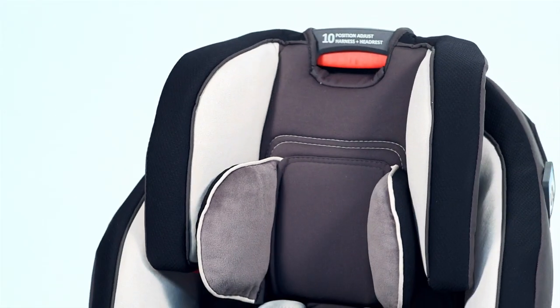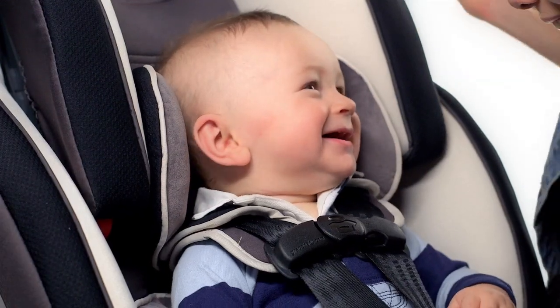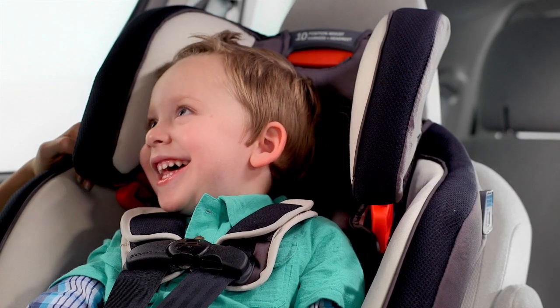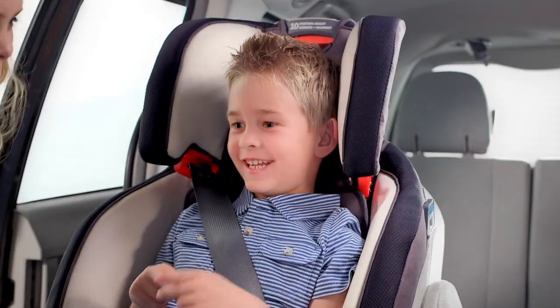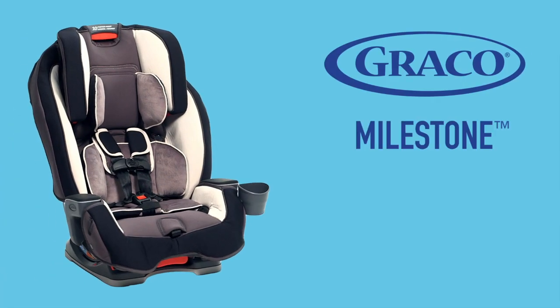Graco's Milestone All-in-One Car Seat with three modes of use is the car seat that grows with your child. From 5 to 100 pounds, this car seat will give you comfort, safety, peace of mind, and be there for your family's important milestones.